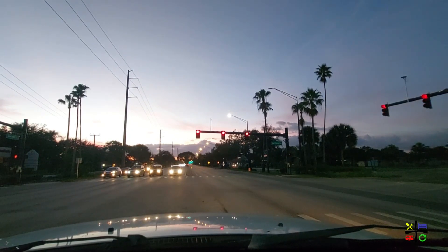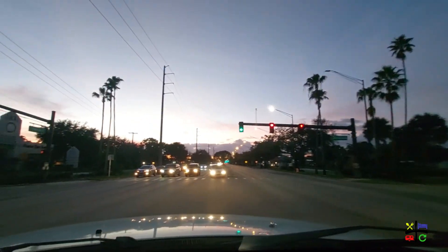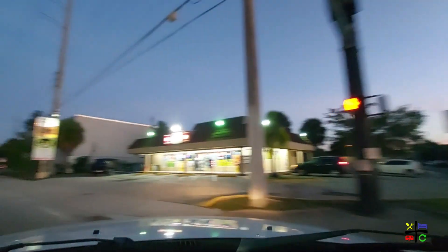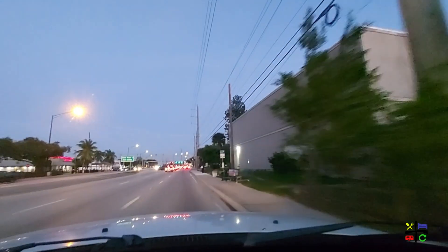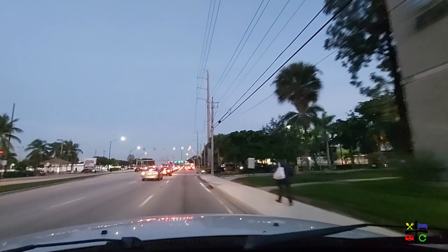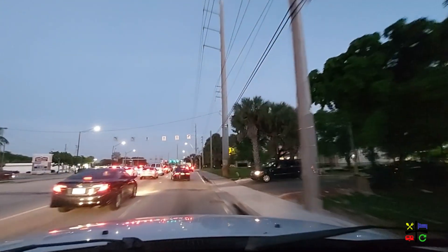When Lou was about to make the U-turn he was reminding himself to take it easy so nothing tips over — then he remembered he'd already taken everything out of the truck bed. We're turning into the plaza now.